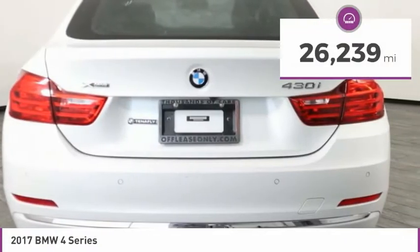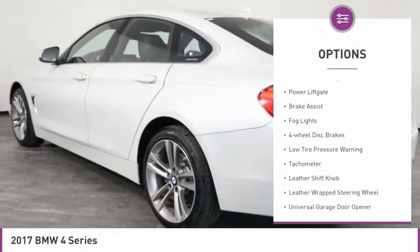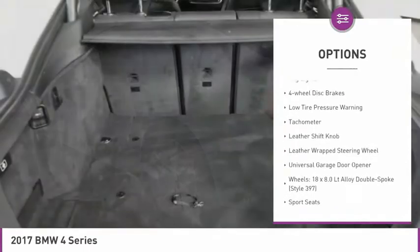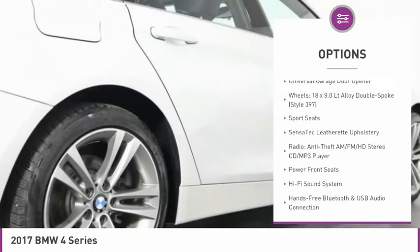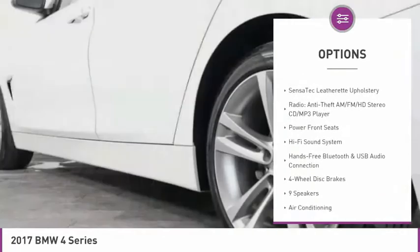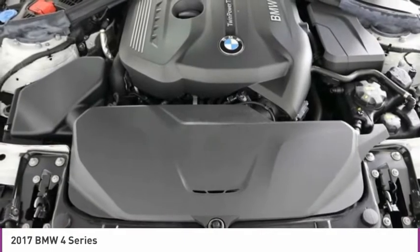This vehicle has less than 30,000 miles. Here are some of this vehicle's great options: electronic stability control, power liftgate, brake assist, fog lights, four-wheel disc brakes, low tire pressure warning, tachometer, leather shift knob, leather-wrapped steering wheel, and universal garage door opener.